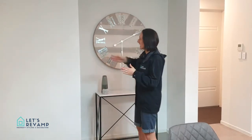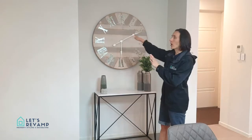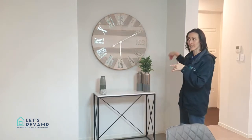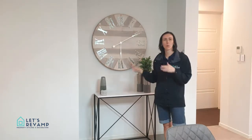Hi, I'm Nicolene from Let's Revamp Property Styling, and today I want to talk to you about how to style a wall cavity. A wall cavity is basically just a section in a wall that's carved out. As you can see, you can't really see the cavity coming in from the entry side, but a lot of times people don't know what to put in them.